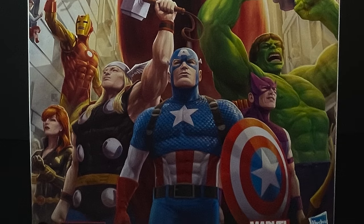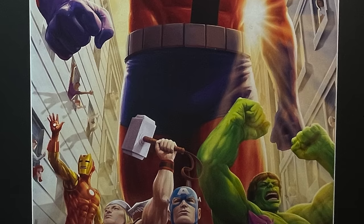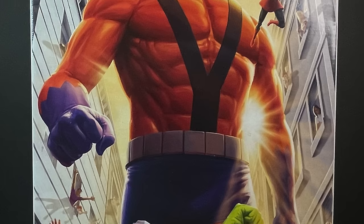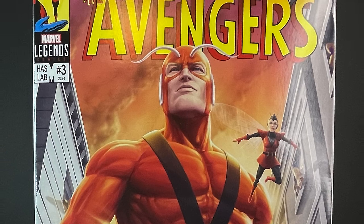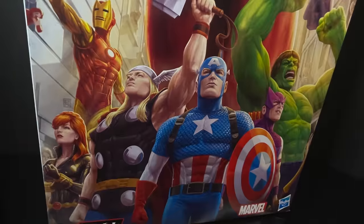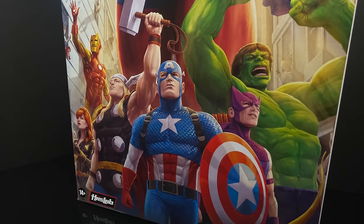Welcome back everyone, Toys is here for another Marvel Legends video. We got a big one today — a 10-pound package came from Hasbro via FedEx. It's the giant-sized Giant Man from the Hasbro HasLab, the 2023 offering, and the box is really nice — it's huge.